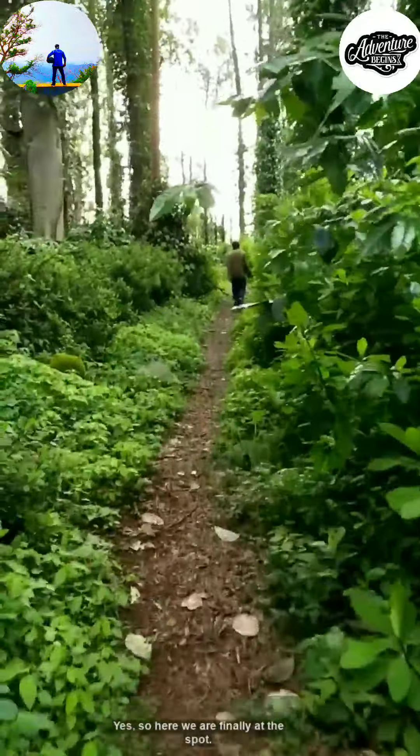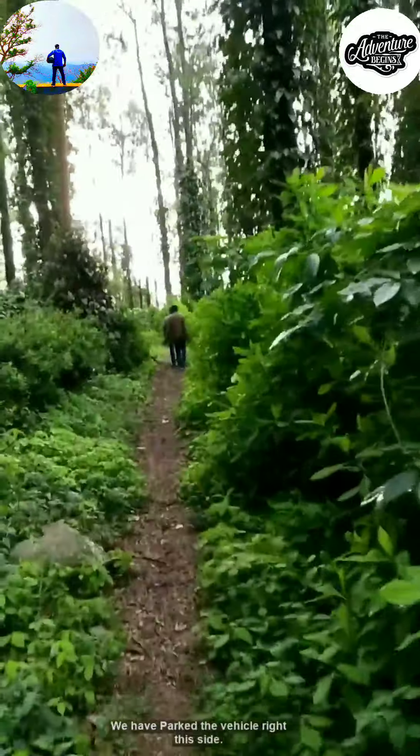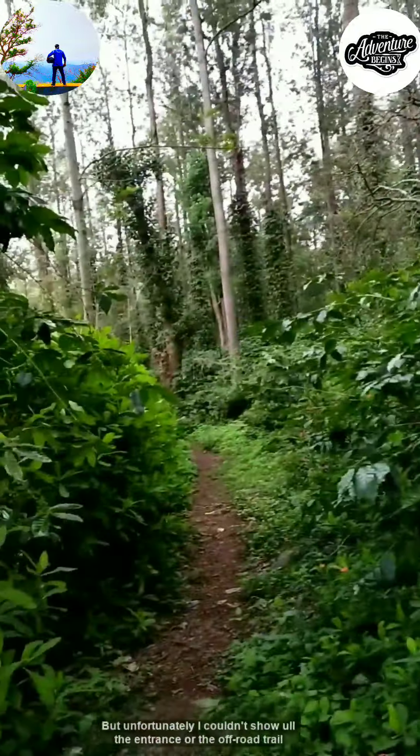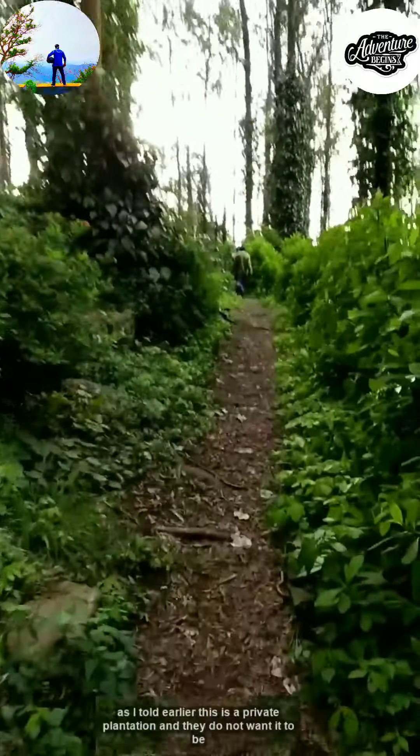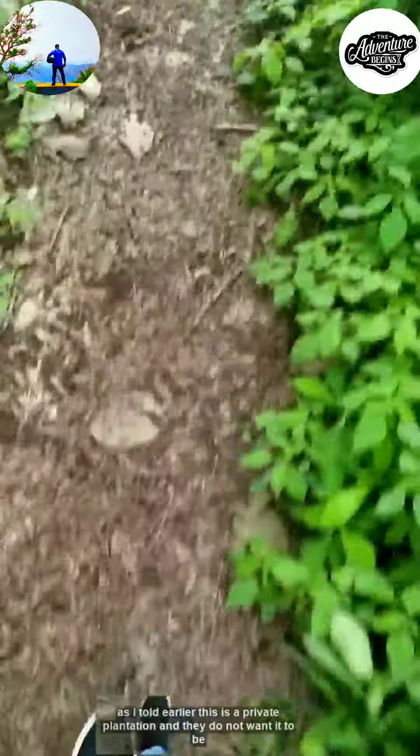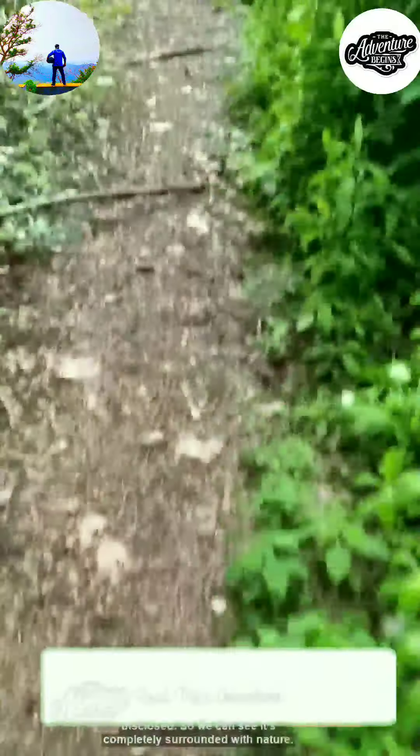Here we are finally at the spot. We have parked the vehicle right here, but unfortunately I couldn't show you the entrance or the off-road trail. As I told earlier, this is a private plantation and they do not want it to be disclosed.